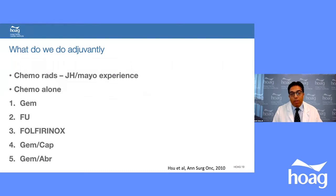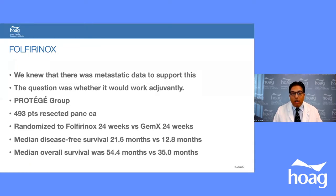Adjuvant chemotherapy is given after surgery. Johns Hopkins and Mayo give chemo-radiation, but most centers give chemotherapy alone — gemcitabine, 5-FU, FOLFIRINOX, gemcap, or gem-abraxane. The PRODIGE trial enrolled 493 resected pancreatic cancer patients and randomized them to 24 weeks of FOLFIRINOX versus gemcitabine for 24 weeks. Median survival improved from 12.8 to 21.6 months, and overall survival increased from 35 to 54 months. This combination clearly works and is now used more often in the adjuvant setting.